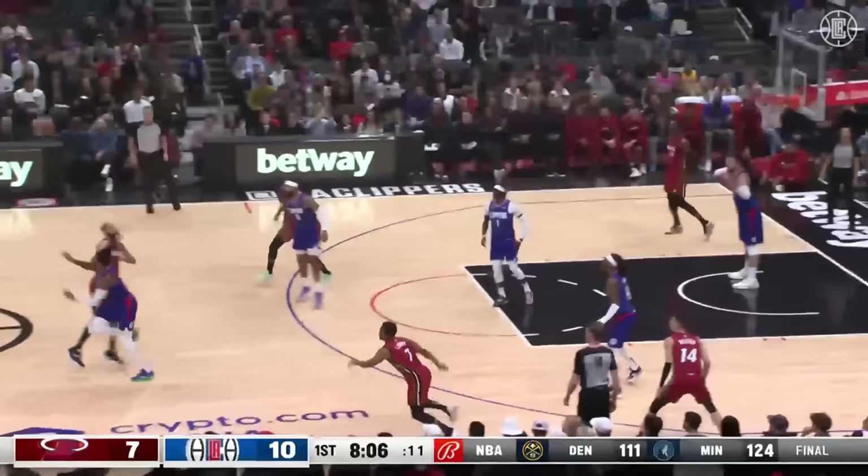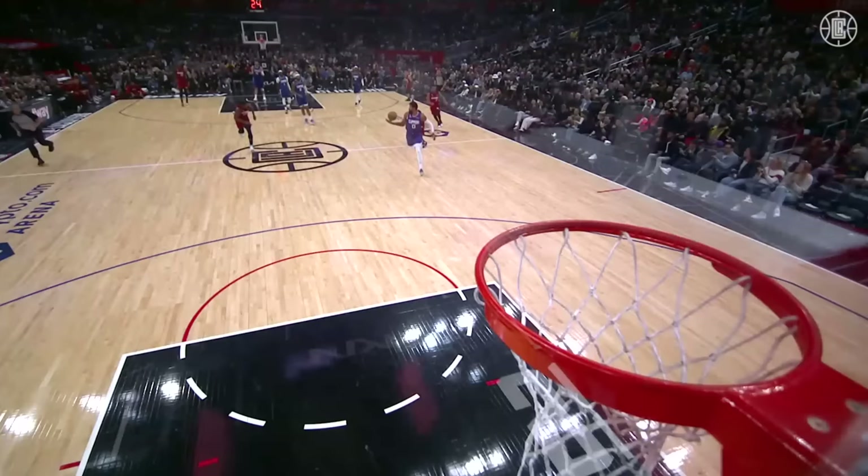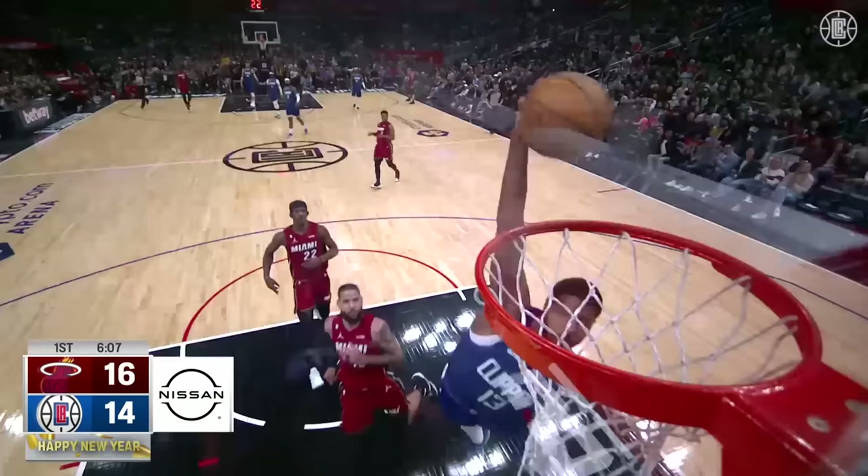The Clippers have had a fairly easy schedule against teams that are struggling — that's not going to be the case. Deflection, interception — cocks it back and flushes it in! Paul George signs his autograph on the game, back in downtown Los Angeles putting on a show.